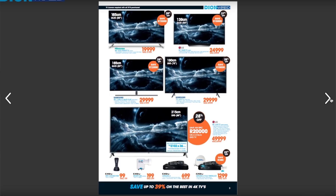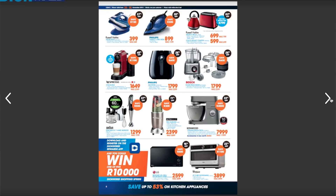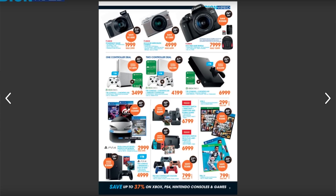Moving on to the next pages in the Dion Wired catalog, you can see TVs, kitchen appliances, computers, laptops, accessories, printers, watches, and speakers — we also saw speakers on sale in the iStore catalog. The deal that actually intrigued me was the Xbox One S, going for 3,500 rand with one remote and a three-month Xbox Live game pass.